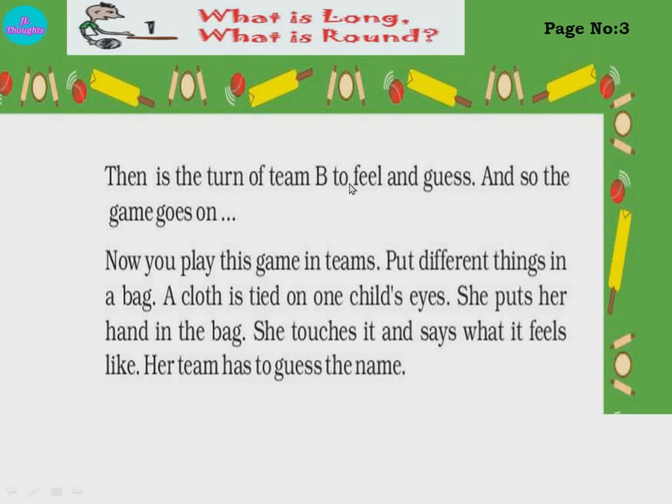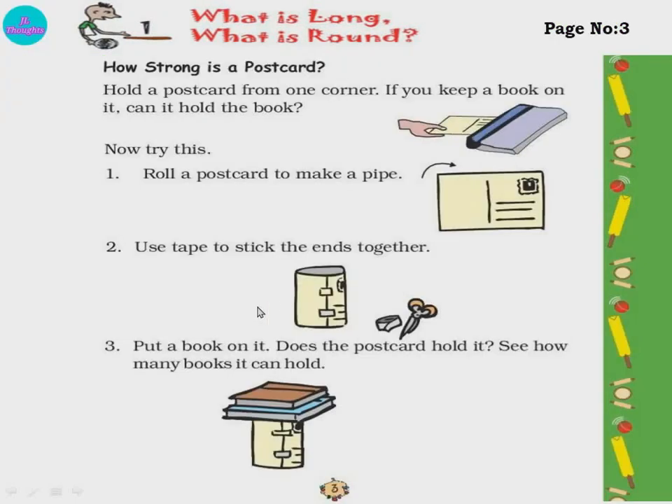Then it is the turn of Team B to feel and guess, and so the game goes on. Now you play this game in teams — put different things in a bag, a cloth is tied over one child's eye, she puts her hand in the bag, touches it and says what it feels like. It is a nice game. Instead of sitting in front of TVs, you can play like this — at home also, along with your parents, brothers, sisters, or anyone you like to play with.